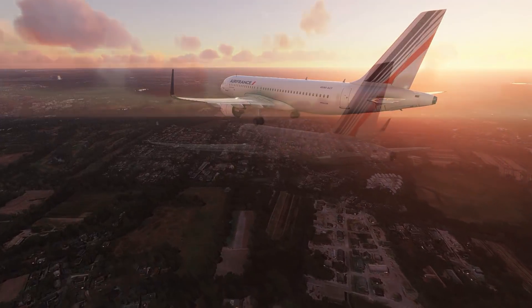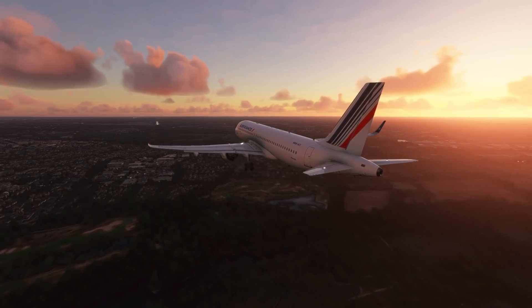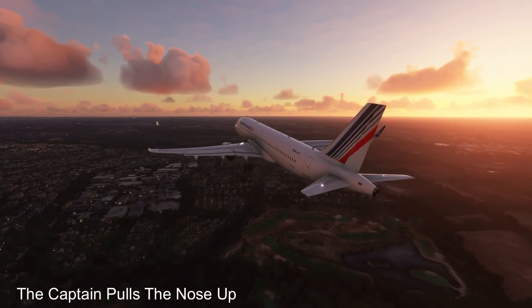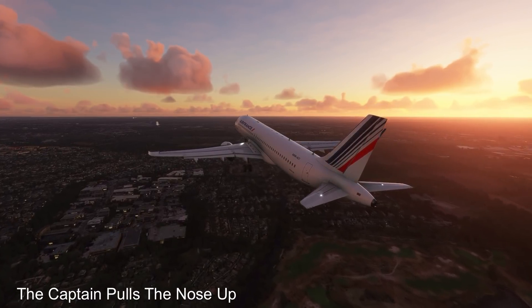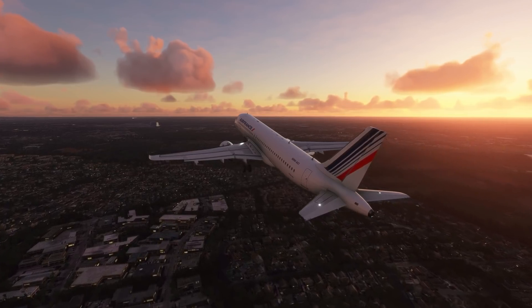Suddenly their instruments told them they were very, very low and nowhere near the glide path. The first officer suggested a go-around — it was no use salvaging this approach. The captain agreed and pitched the plane up to carry out the go-around. He was rudely interrupted by his plane, with a warning saying "Speed! Speed! Speed!" warning the pilots to pay attention to their speed.